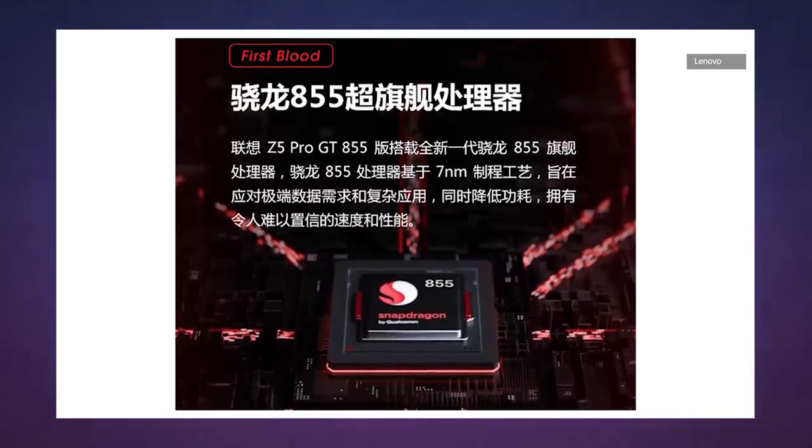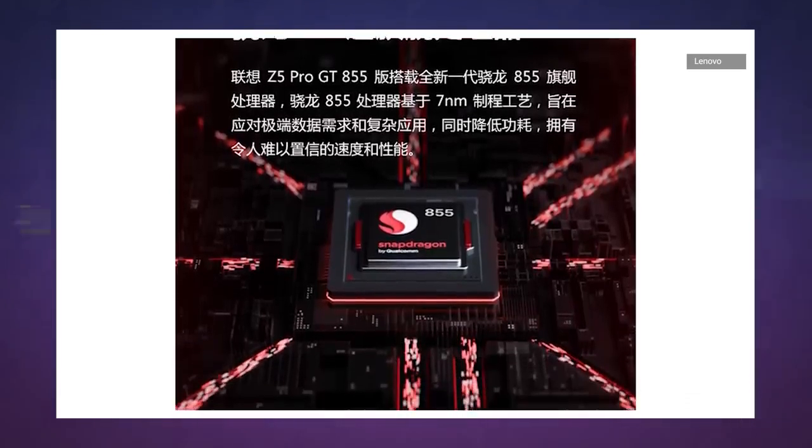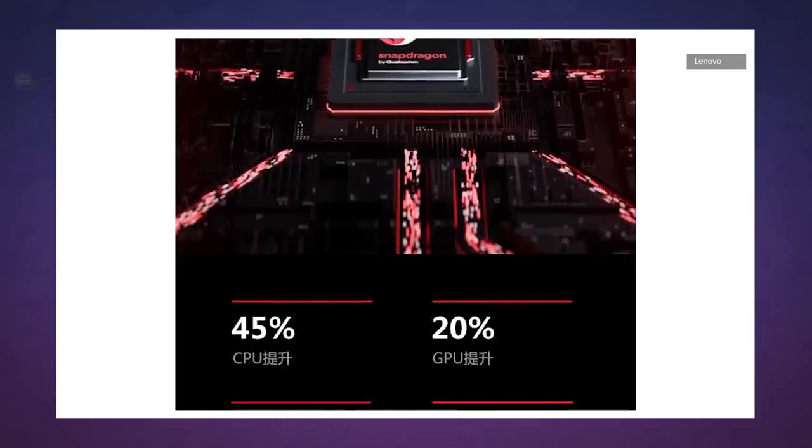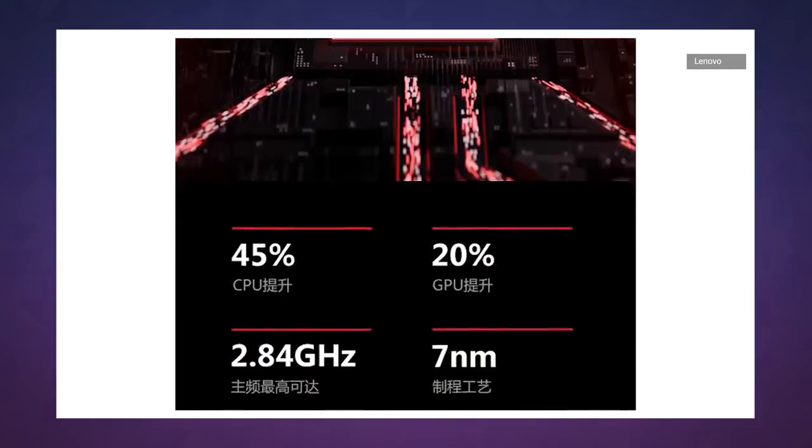It's also the second phone so far that's been confirmed to be using Qualcomm's just announced Snapdragon 855 chipset, though the Z5 Pro GT won't have a 5G radio.